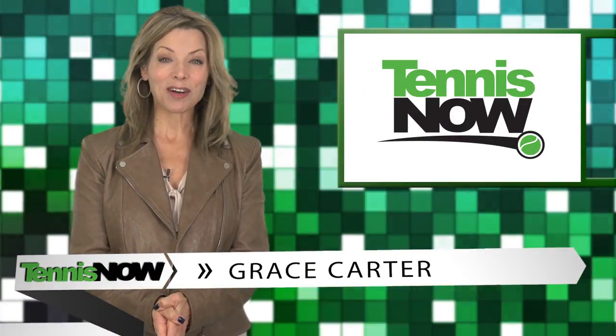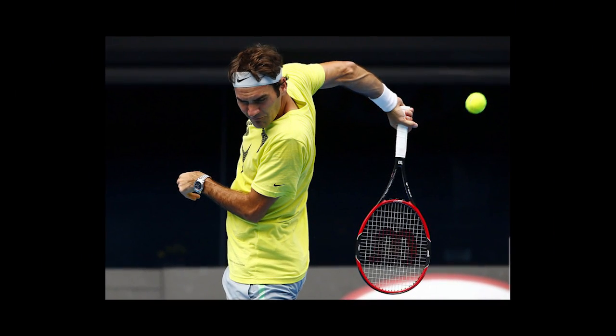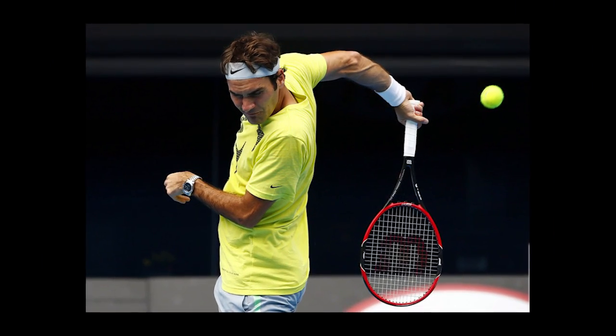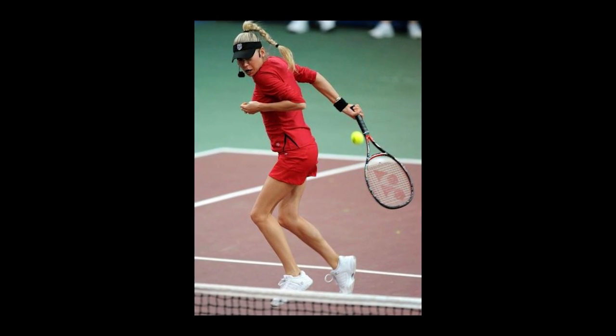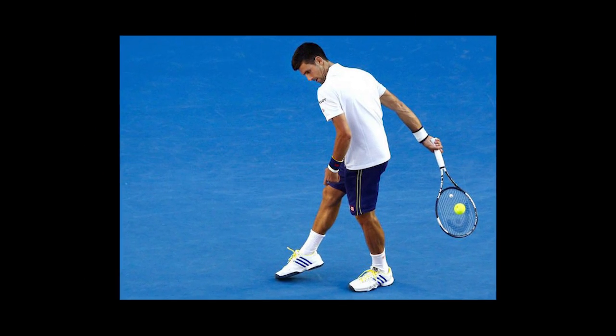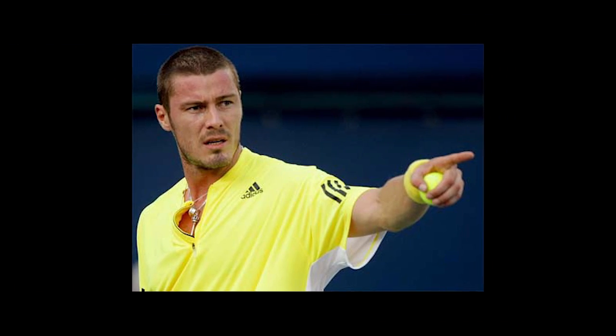Hey tennis fans, I'm Grace Carter, welcome to Tennis Now. When it comes to great shots in the tennis world, the tweener is an espresso shot — it is instantly energizing. Today we're going to pay tribute to another crowd-pleasing play: the behind-the-back shot. The only way to pull it off is with balance, body control, and brazen improvisation. So with that in mind, here are our top 10 behind-the-back shots.